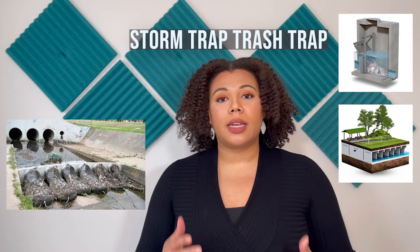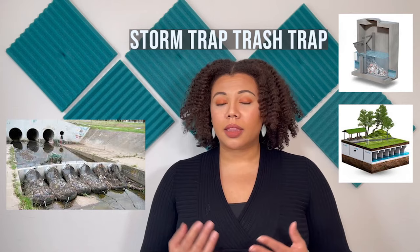We'll start with what I rank as number seven, which is the Storm Trap Trashtrap. This is a technology that uses nets to capture waste and debris from our stormwater and our wastewater. These nets act as a filter to capture and remove trash.